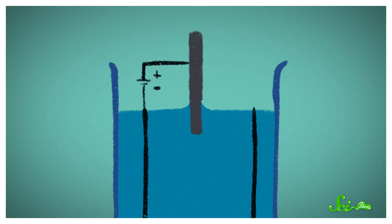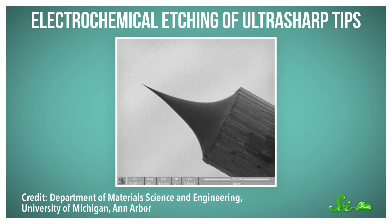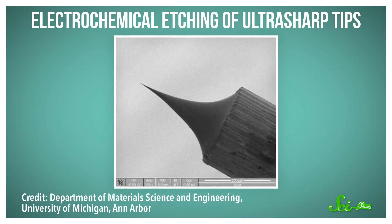This tungstate dissolves away, leaving the wire to get thinner and thinner at the meniscus. Essentially the metal gets chemically eroded away. Eventually, the wire becomes so thin that it breaks, and it leaves behind an extremely sharp tip, ideally one atom thick.